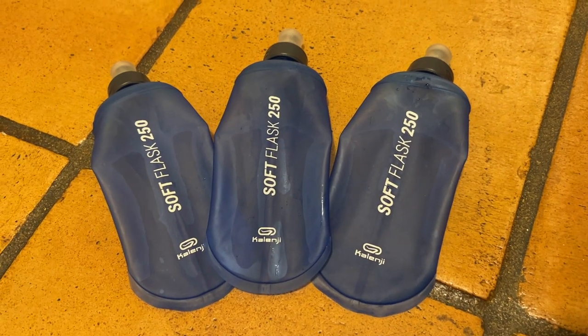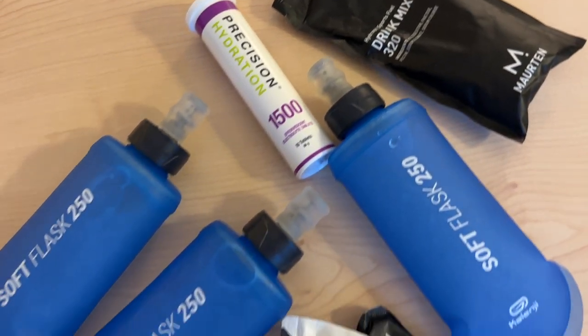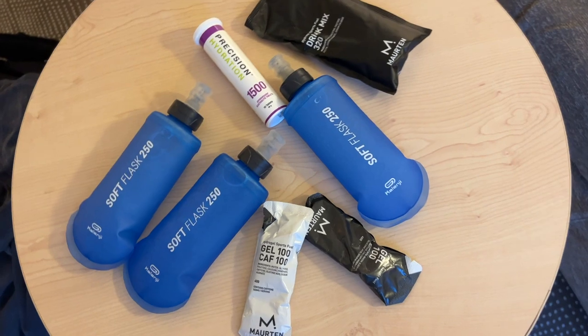In the race I basically aim to have 20 grams of carbs every 5km. That's broken up into three soft flasks that are 250ml of the 320 drink mix each — you make up one 500ml bottle and divide it into soft flasks, so they're each 40 grams of carbs. I also carry two Maurten gels — one normal and one caffeine — though in both Berlin and Valencia I didn't end up using the normal one, so really just take one caffeine gel. I aim to have the gel as my first carb top-up, ideally at 5km to get the caffeine in early, or at 10km if there's a water station there. Then half a soft flask at 10, 15, 20, 25, 30, and 35km.